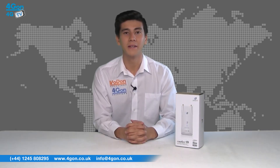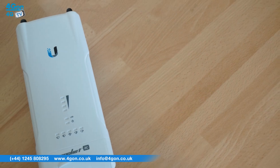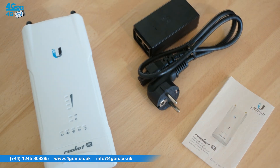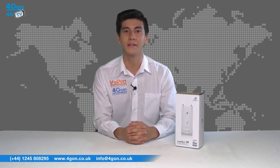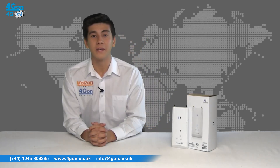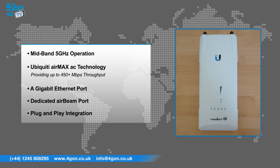The Rocket 5 AC PTMP comes complete with the Rocket 5 AC PTMP unit, power supply and documentation. The Rocket 5 AC PTMP is a stylish unit. It is lightweight, has easy access to the ports and clear status indication LEDs on the front, making for a simple installation.